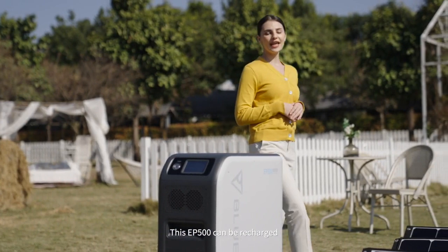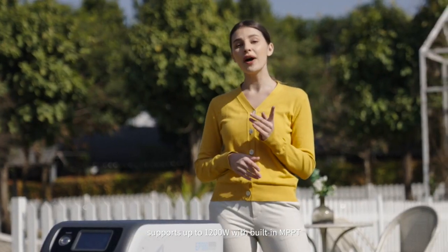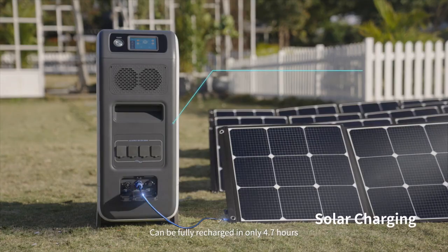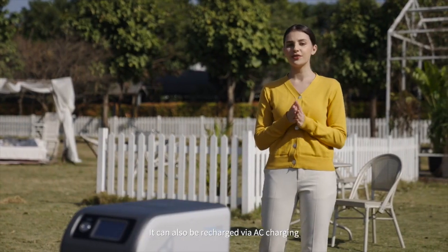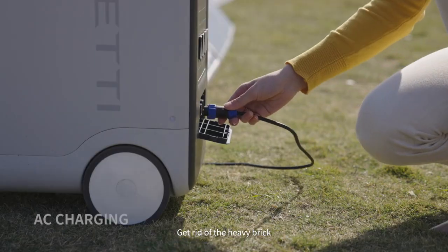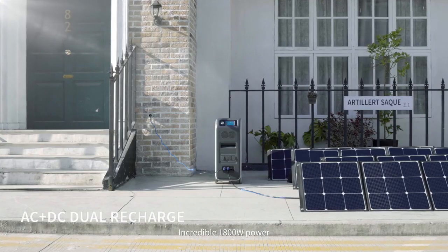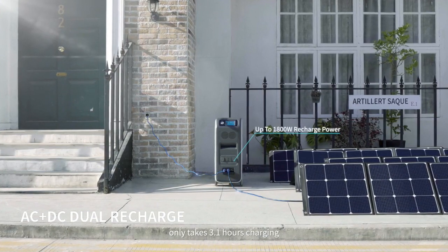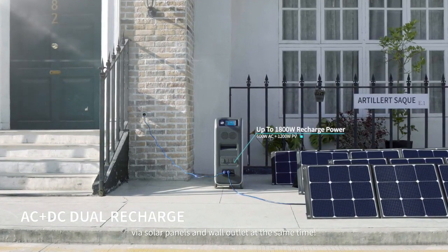The EP500 can be recharged with high-efficiency solar power, supporting up to 1200 watts with built-in MPPT, and can be fully recharged in only 4.7 hours. It can also be recharged via AC charging at about 600 watts — just one single cable covers the charging, getting rid of the heavy brick. An incredible 1800 watts of combined solar and wall outlet charging takes only 3.1 hours.